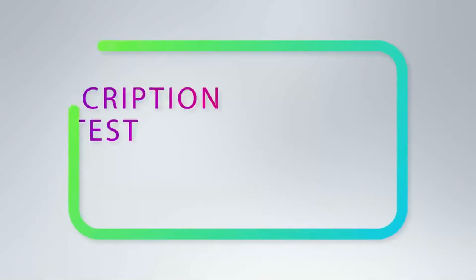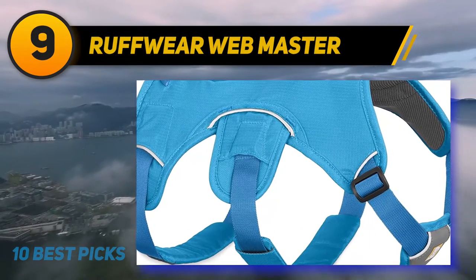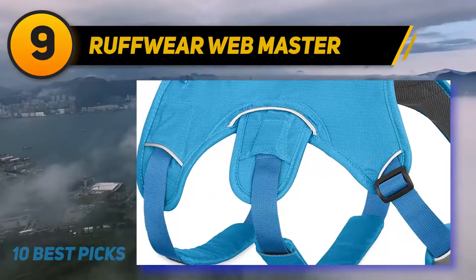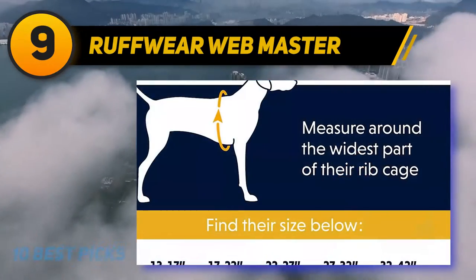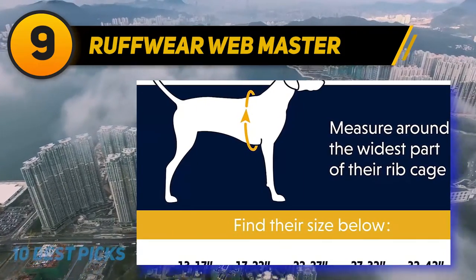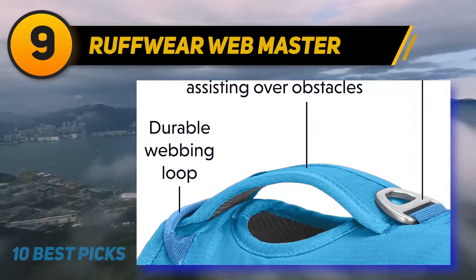For more information and pricing, check out the product links in the description below. At number nine, the Roughware Web Master. This anatomically designed harness is ideal for adventure-loving dogs, including working, service, and amputee dogs. Designed to support maneuvering, the reinforced padded handles provide safety and comfort, assisting your dog in overcoming hurdles without pain or discomfort.